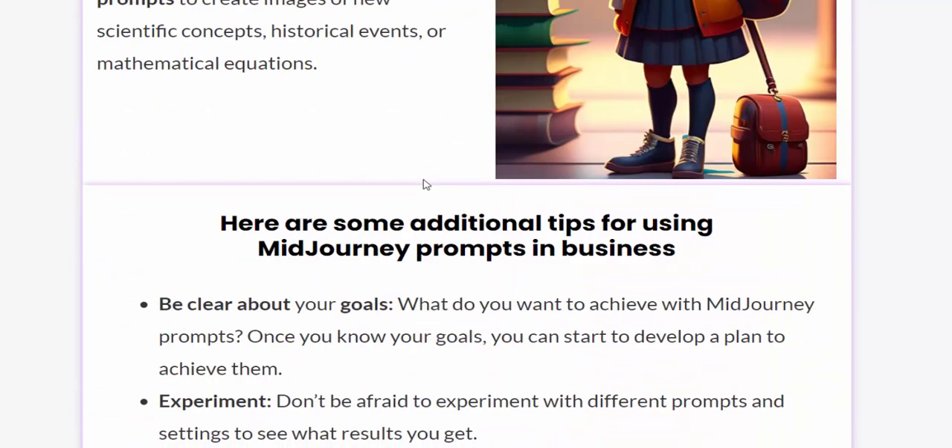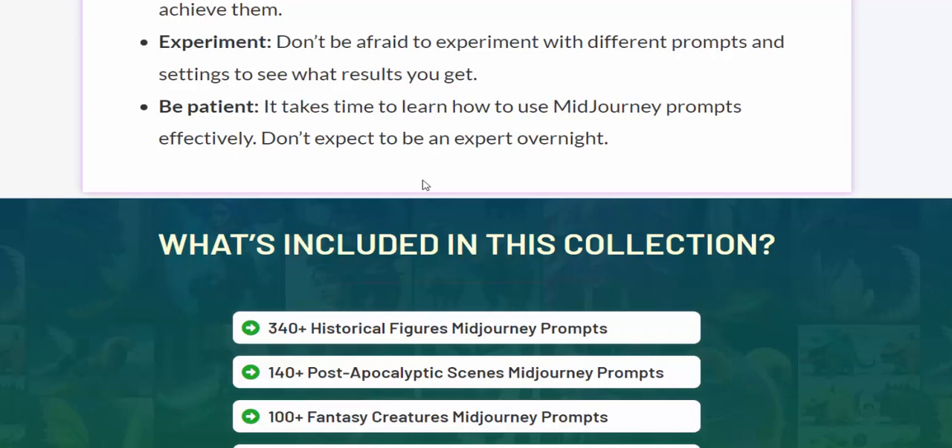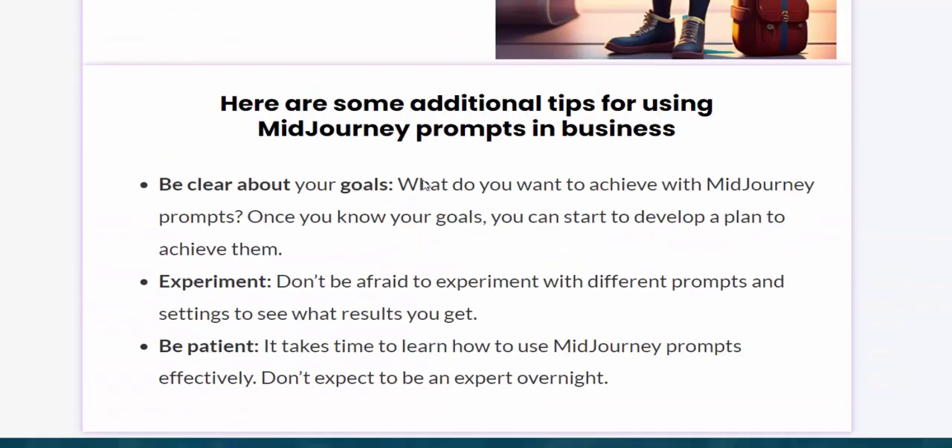So you can buy this product — check my video description and use my affiliate link. Please subscribe to my YouTube channel, and like, comment, and hit the bell icon.